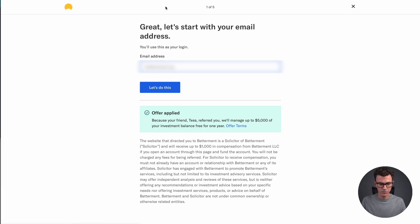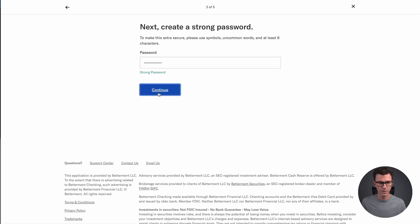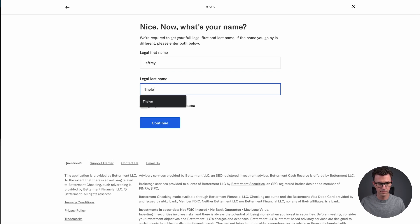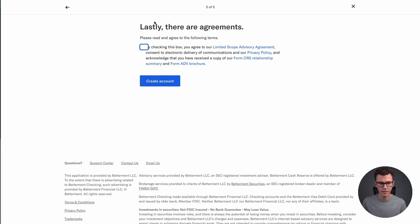Let's get our account created. Enter your email address — you can see the offer is applied. Then create your password and enter your phone number. Lastly, there are the agreements. Check this box to agree to the limited scope advisory agreement, the privacy policy, form CRS relationship summary, and form ADV brochure. I'll open these up so I can read them later. Then click 'Create account.'